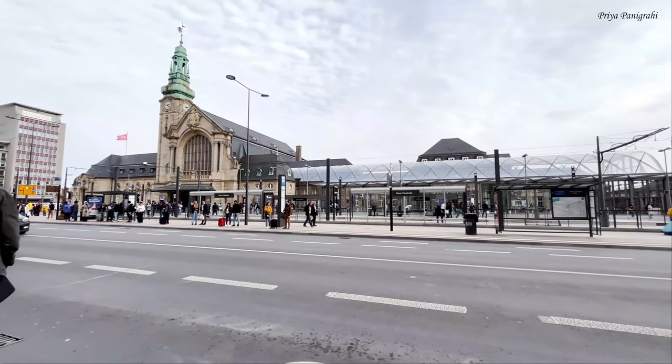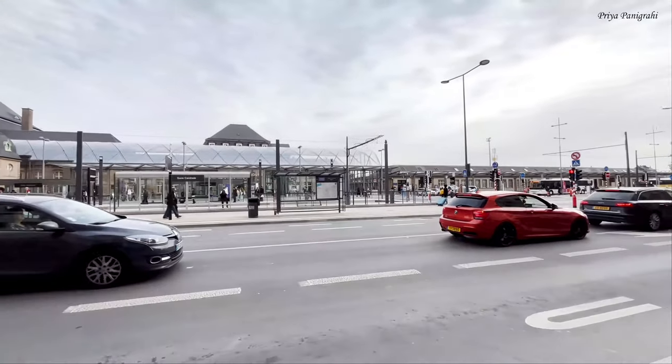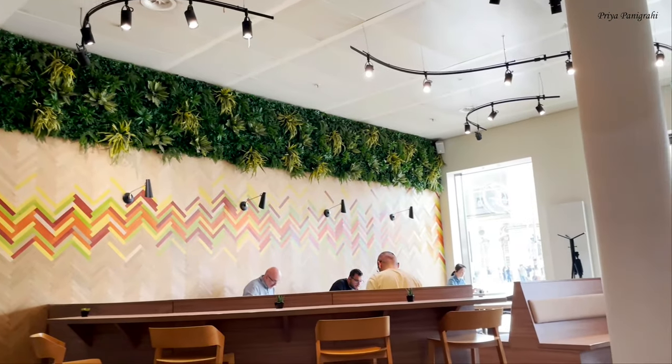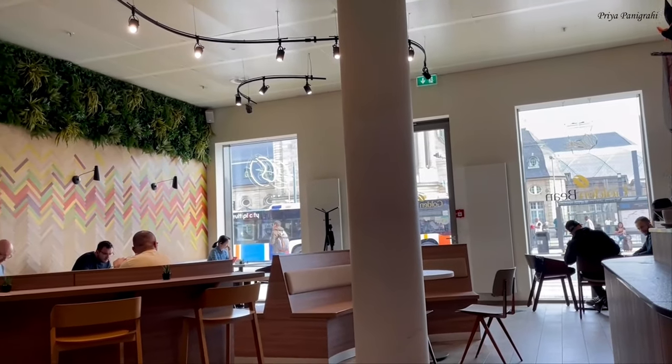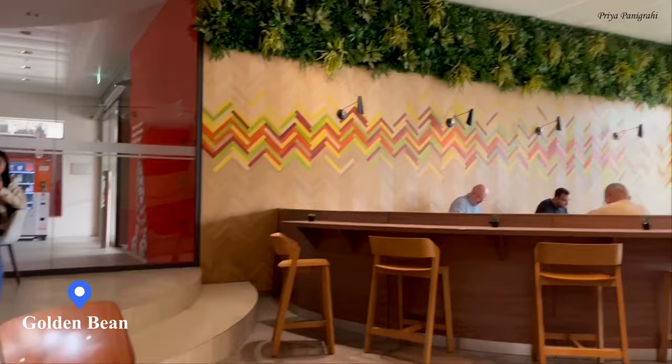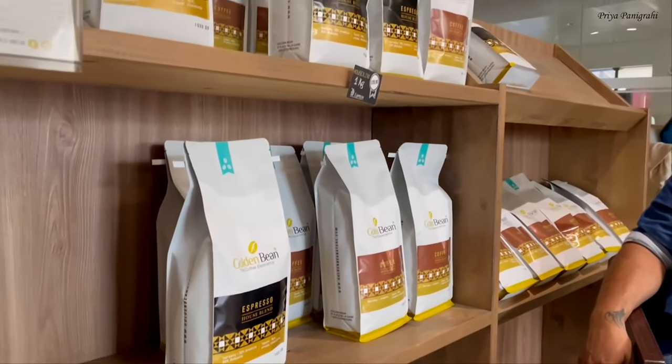After checking out from the hotel we are back at the central railway station. We arrived early so we thought to spend some time in this cozy coffee shop opposite the central station — the name is Golden Bean. They have amazing coffee with some good vegetarian snack and pastry options.